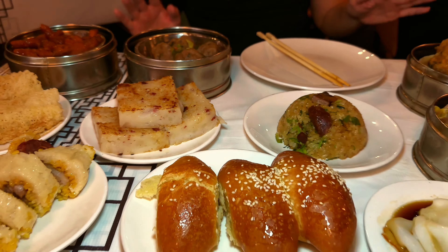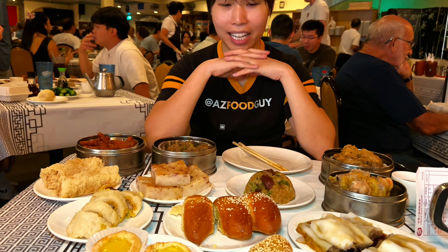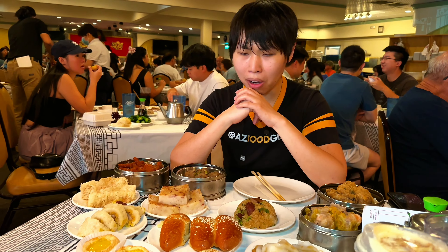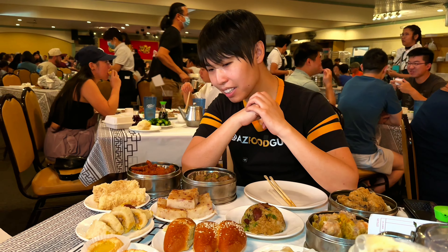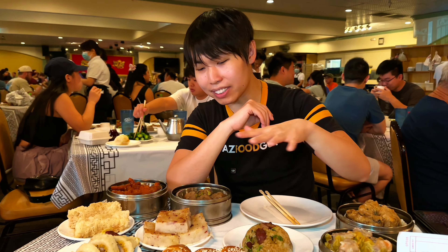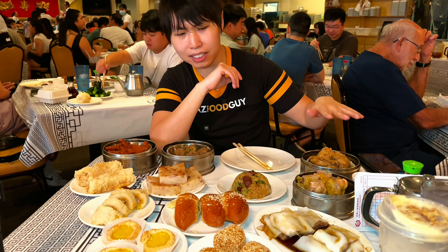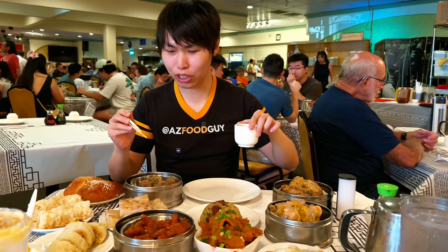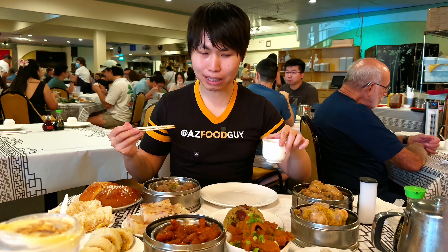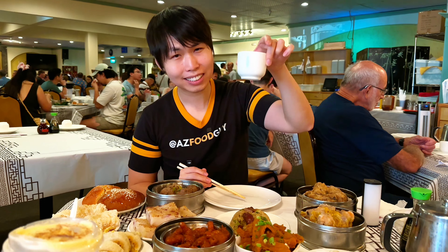We have pretty much all the basic ones for dim sum that any dim sum meal would require — all the little dumpling pieces, none of the fancy stuff, mostly the small and medium dishes. This is the staple that I usually eat when me and my parents come — the cheaper and most common dim sum dishes. So we're going to try a bunch of dim sum here and let you know what is what. If you ever come here to get dim sum, now you know what to order. But first, some tea.